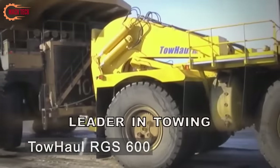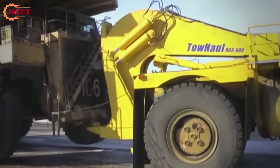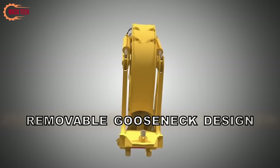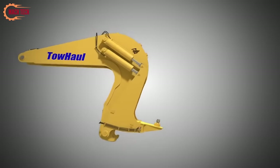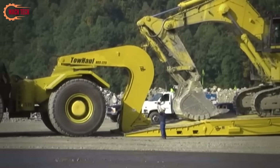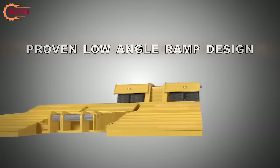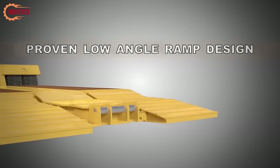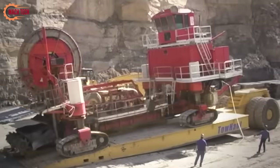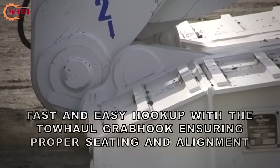When it comes to moving colossal haul trucks, especially those that have broken down in the stark milieu of a mine, ToeHall's RGS-600 mining low-boy trailers and towing equipment stand out as the go-to solution. These heavy-duty trailers are ingeniously designed to tackle the most daunting of tasks, transporting gigantic mining equipment with ease and efficiency. The RGS-600 embodies the essence of a low-boy trailer, characterized by its robust construction and low-to-the-ground design. This feature not only facilitates the loading and unloading of massive haul trucks, but also ensures safe and stable transport across the rugged terrain of mining environments. ToeHall's dedication to innovation and quality makes the RGS-600 an indispensable tool in the mining industry for maintaining productivity and minimizing downtime.